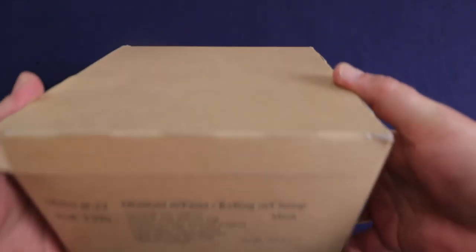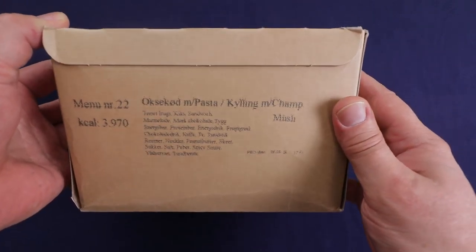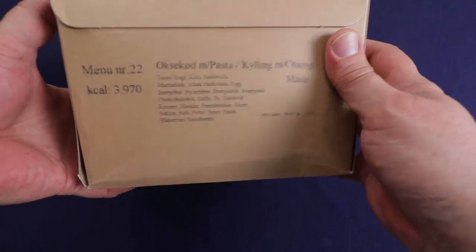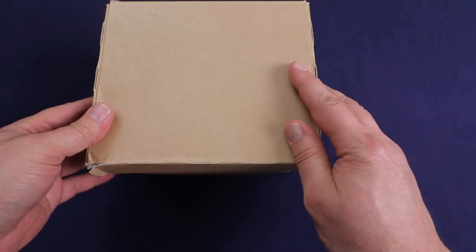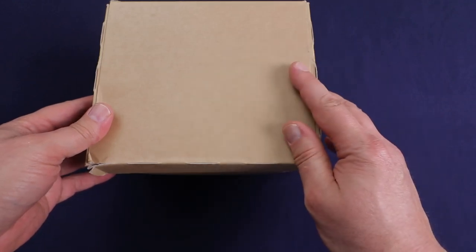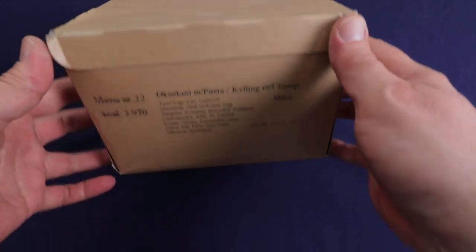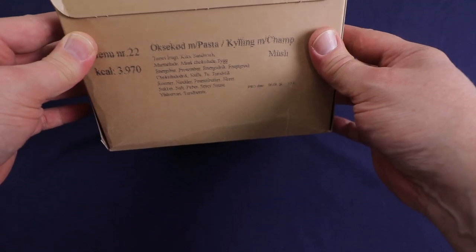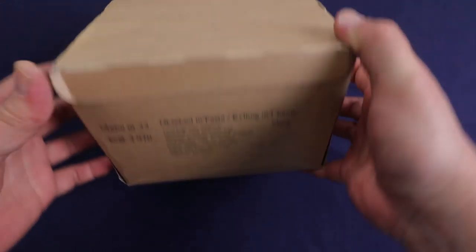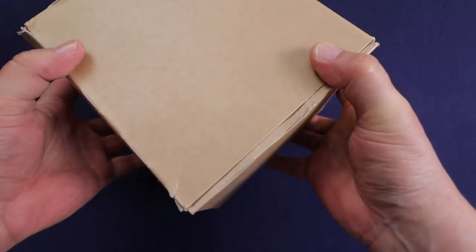Hello everybody and welcome back to Traversing Food, where today we are going to be checking out this 24-hour field ration from Denmark. It's been a little over two years since I've done a Danish ration. I remember enjoying it quite a bit. A lot of the items are made by Orpho — a little bit similar to the British rations, but it's got a few items from some of the other rations. It usually has a Bridgeford product, and I think it has a pack of nuts by my favorite company, Nut Walker.